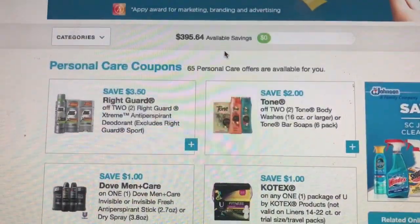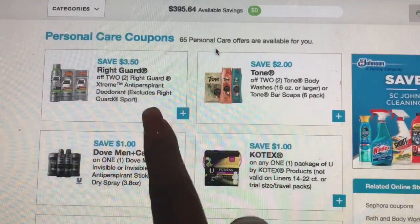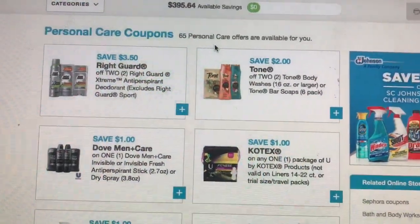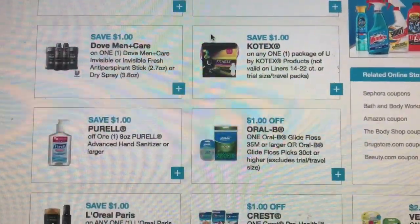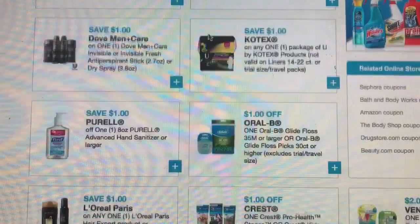Just letting you know there's a bunch of new coupons that you guys need to print if you haven't already. We got some Right Guard, Tone, Dove, Kotex — that's a good one dollar off — and I know there's something going on at CVS you can use that this week.